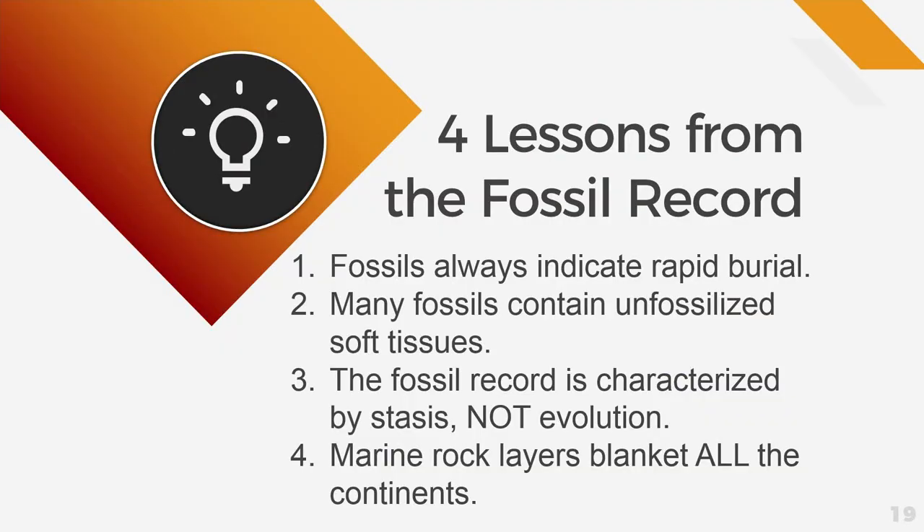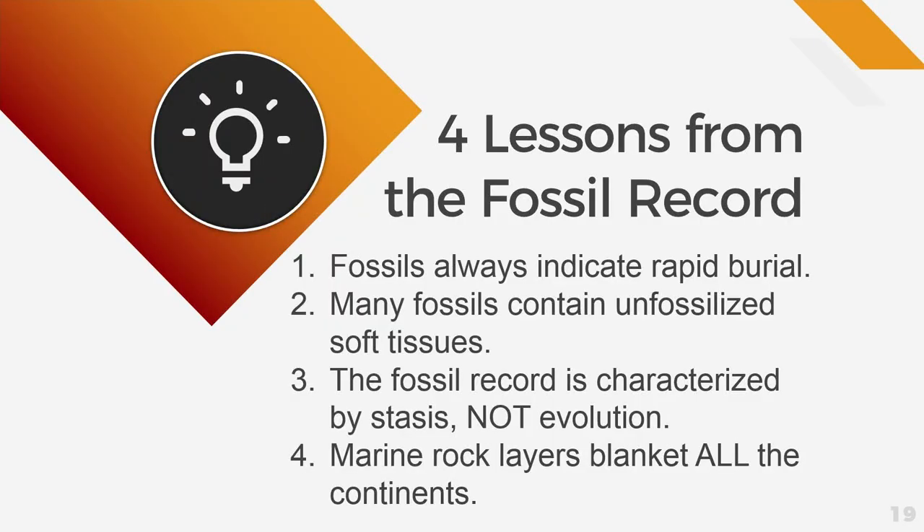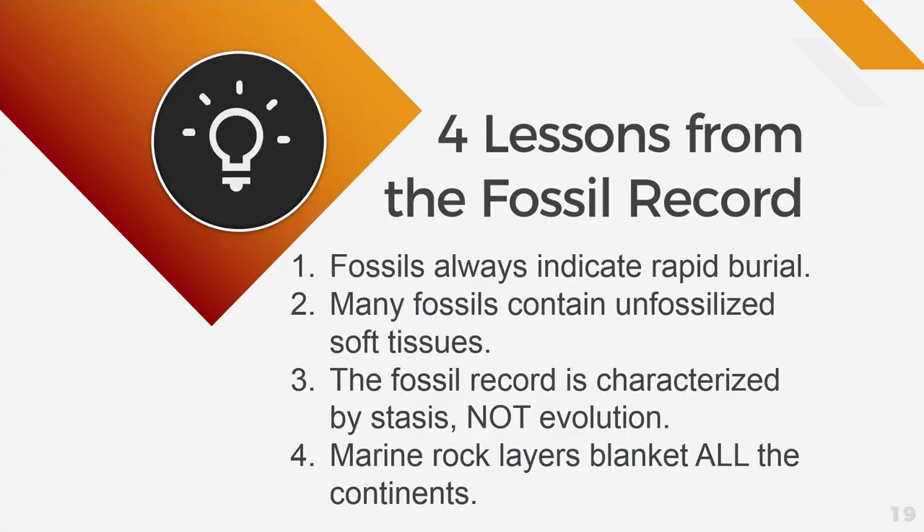Today we've talked about four different lessons. First, fossils have to indicate rapid burial — there's no other way to explain how a fossil got there. Second, many fossils contain unfossilized tissue, especially in dinosaur bones. Third, the fossil record does not support Darwin's theory of evolution — when we see a fossil in the record, it stays the same; it doesn't change or evolve. And finally, marine rock layers blanket all of the continents, which in my opinion is one of the very best evidences for Noah's flood. All four of those lessons are demonstrably true, and what we're showing is that that's what the Bible says. The fossil record supports Scripture.